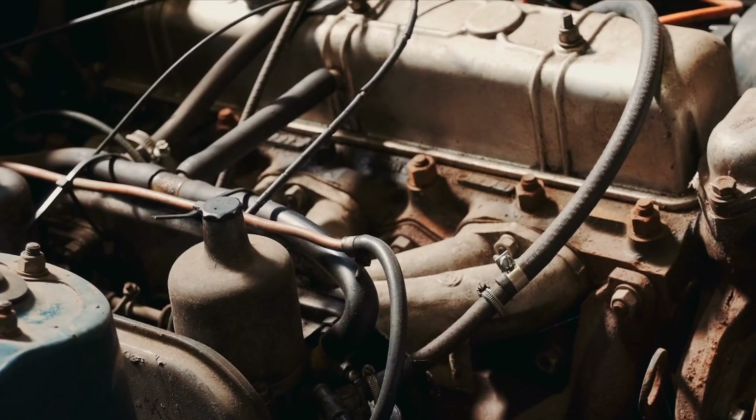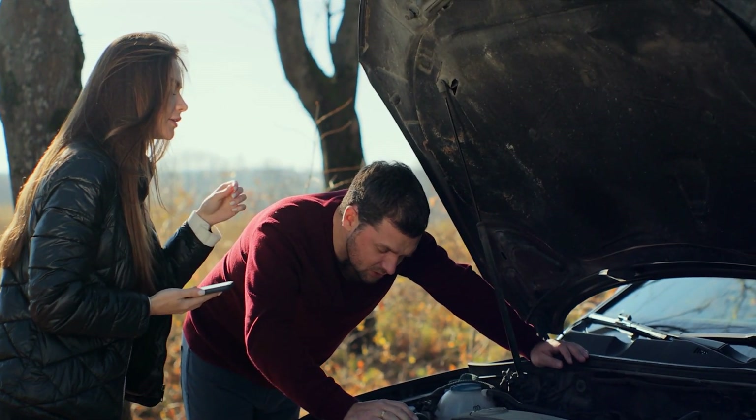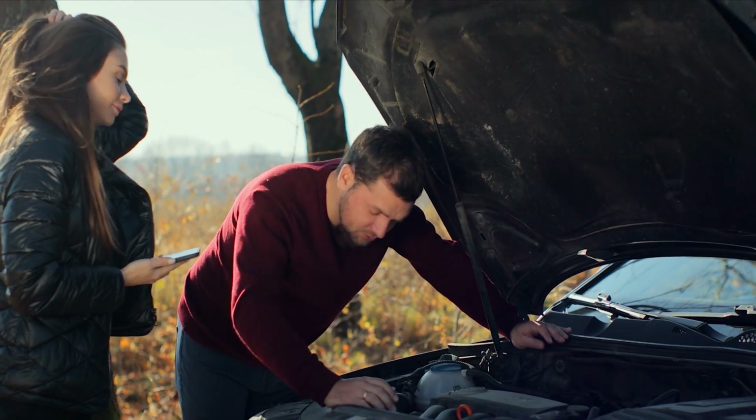You know that sensation when you're about to sneeze but you can't? That's what it's like when your engine is surging or hesitating — it's trying to do something but can't quite get there. Just like communication is key in any relationship, your car's ECU needs to be in sync with the engine to ensure it's running smoothly. When that connection breaks down, you end up with a car that's constantly stuttering and struggling to keep up.